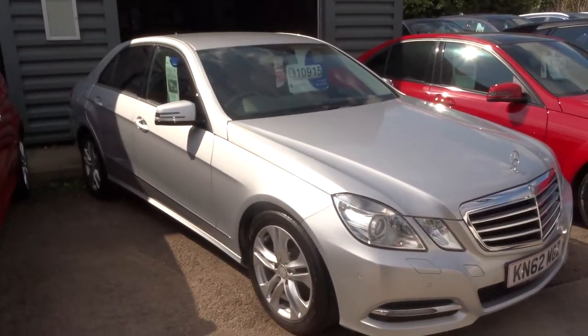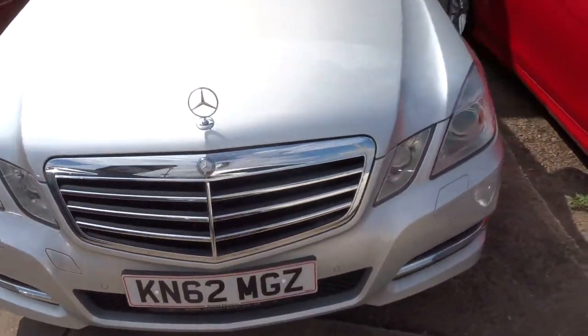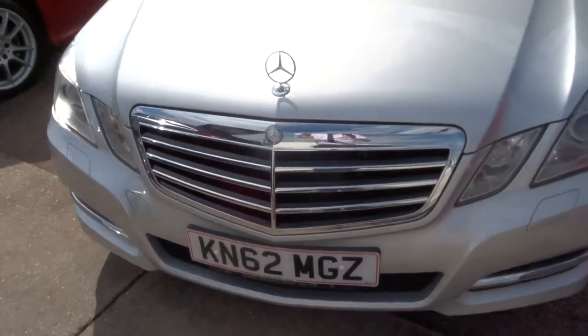The warranty can be extended up to four years at £300 or £500 a year, depending on the level of cover you wish to take. If you'd like finance, we can get that organised — we have very competitive rates. If you'd like a test drive, just give us a call and we can arrange that.